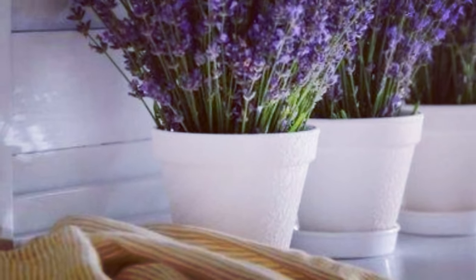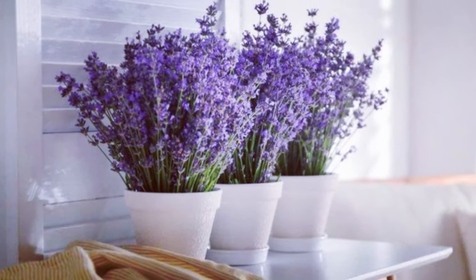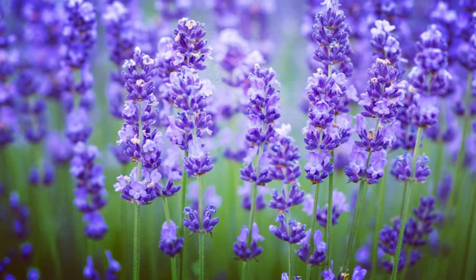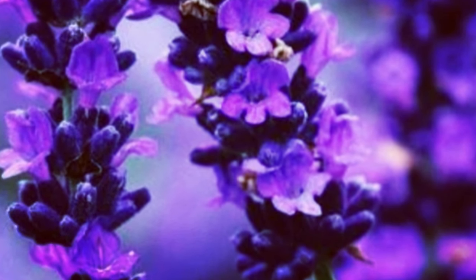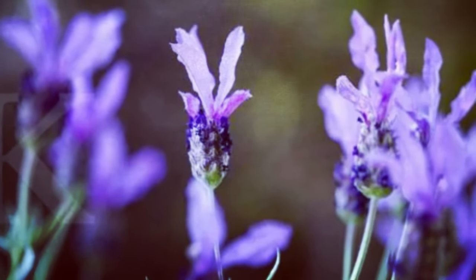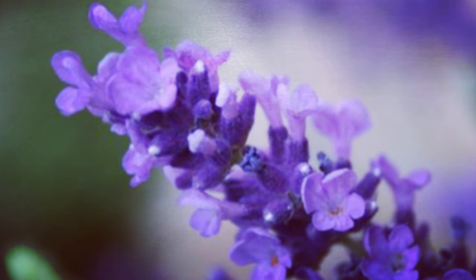5. Lavender — Pengharum dan pengusir nyamuk alami. Lavender adalah tanaman yang dikenal dengan aroma khasnya yang menenangkan. Aroma lavender memiliki efek relaksasi yang dapat membantu Anda agar lebih tenang dan rileks. Tanaman ini sangat cocok ditempatkan di kamar tidur atau ruang keluarga sebagai pengharum ruangan alami.